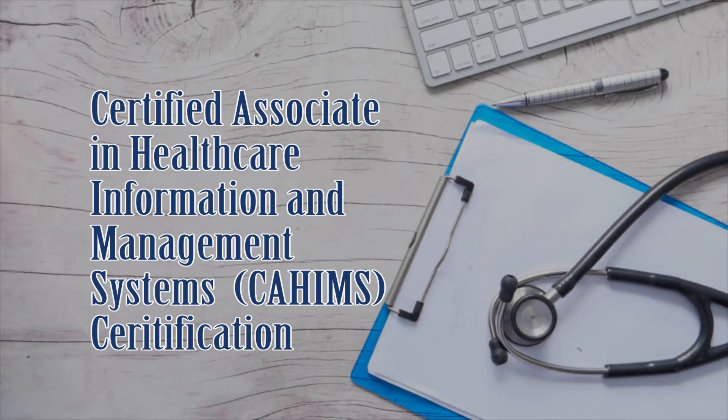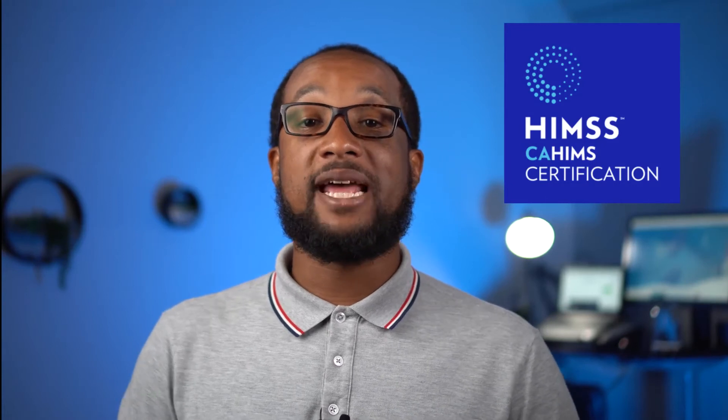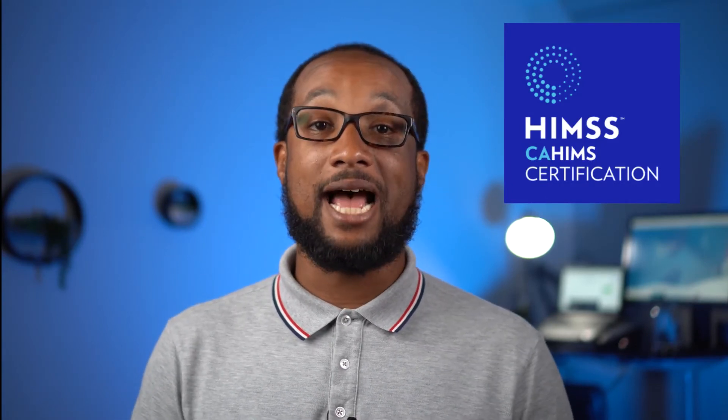Number one: the Certified Associate in Healthcare Information and Management System Certification, also known as the CAHIMS. If you don't have a college degree, this certification is ideal for you. It is typically obtained by candidates who are looking to break into the industry.